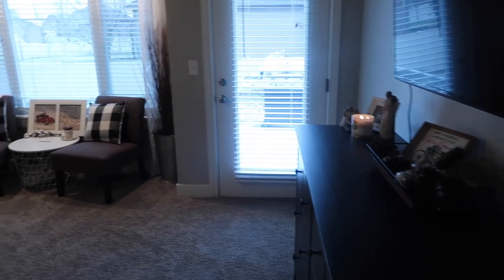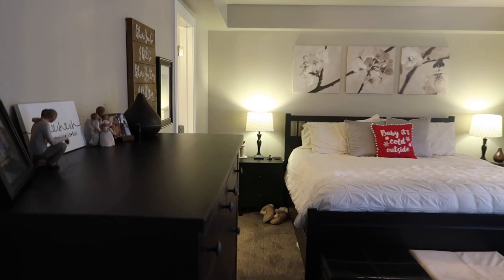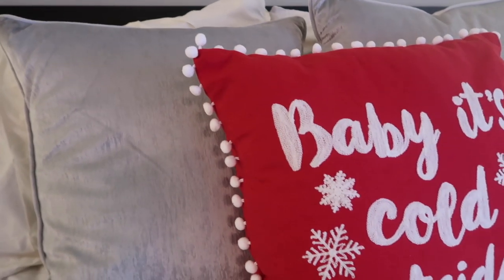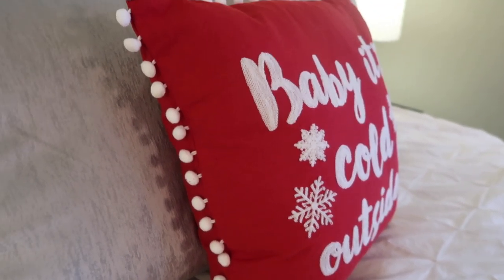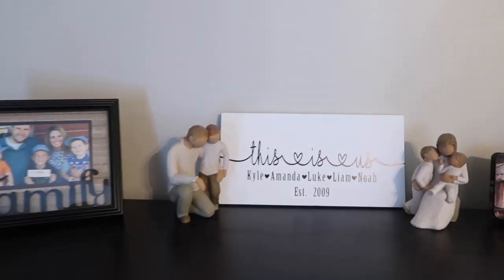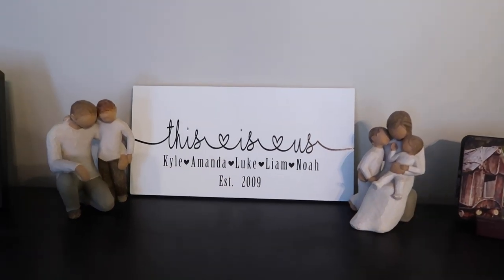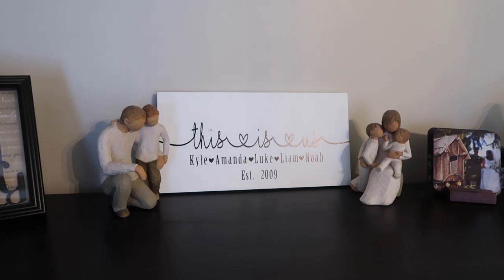Coming into our bedroom, I kept things pretty simple in here — there are some Christmas touches, but I didn't go overboard. Starting on the bed, I traded out our throw pillows for some gray ones I can use all year round, and then I have this 'Baby It's Cold Outside' pillow — it's almost a little bit romantic, which is what drew me to it, and it has little pom-poms on the outside. Up on the tall dresser, I don't have anything really Christmassy, but I wanted to show you this sign made for me by my friend Ashley from Something You Would Love — it just says 'This Is Us.' And I also have our little family of Willow Tree figurines right there, which makes me so happy to see all the time.